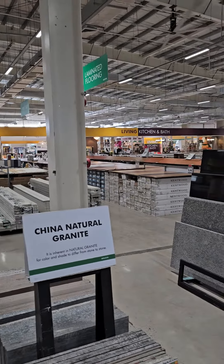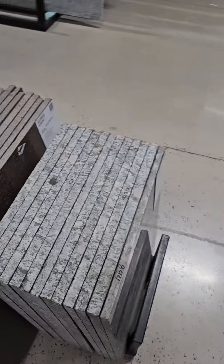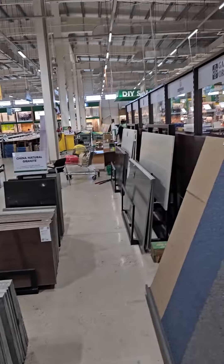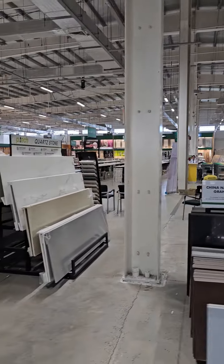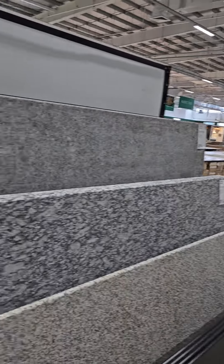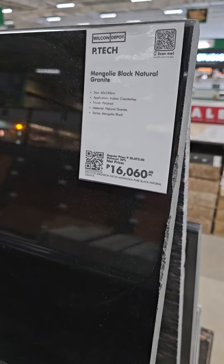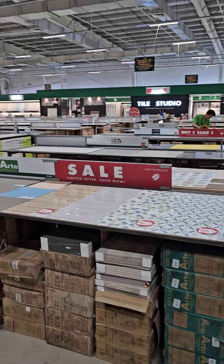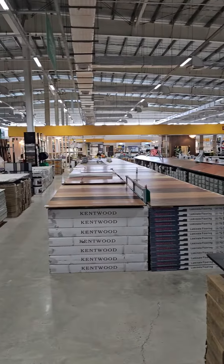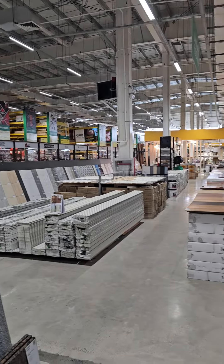I just wanted to give you an idea of how much tile and granite and stuff they have at Wilcon. Look at the size of the tile area here, and all the beautiful granite and ports. It's so beautiful, and it's really not that expensive. It's a tile-setter's dream here.